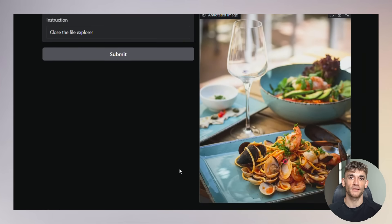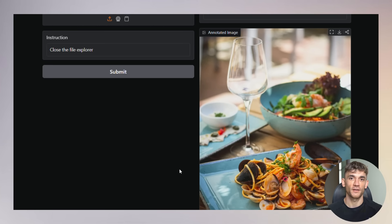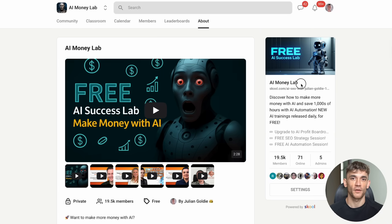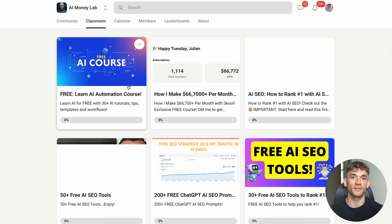Julian Goldie reads every comment, so make sure you comment below if you're excited about this technology and want to see more coverage of open source AI tools. If you want AI training that's helping entrepreneurs scale their businesses and implement these automation tools, check out the AI Money Lab — link in the comments and description below.